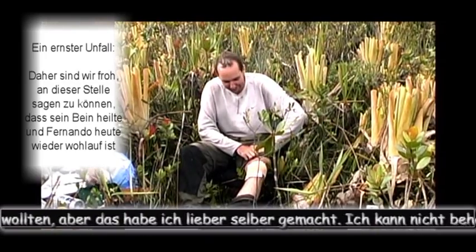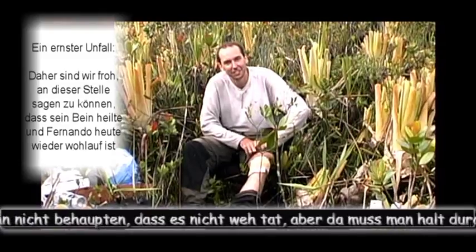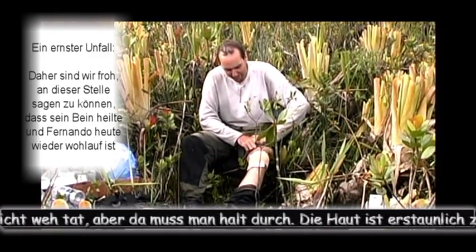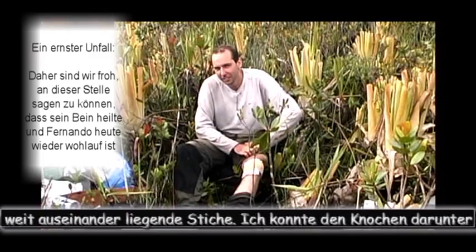Just a little bit — a needle going through. The skin is amazingly tough. I never thought it would be so difficult to get a needle through the skin. How many stitches were those? Seven, eight? Seven or six? Very wide, separated stitches. I can see the bone in the cut.